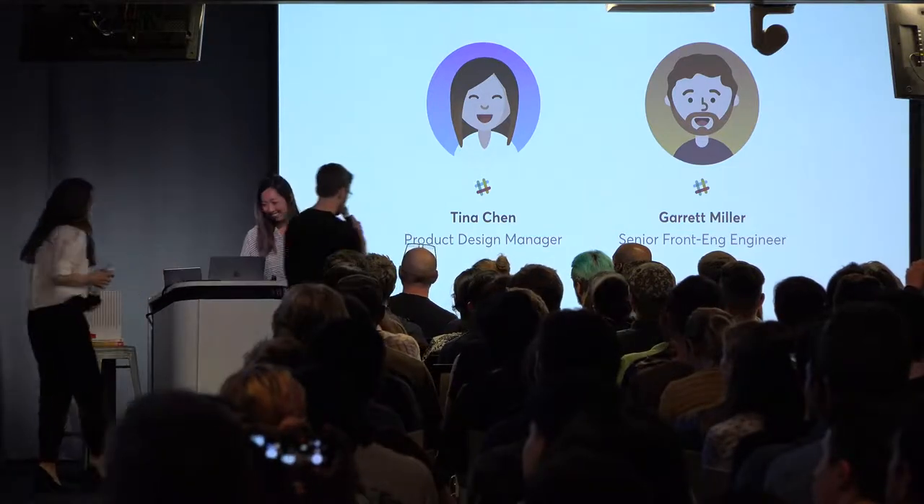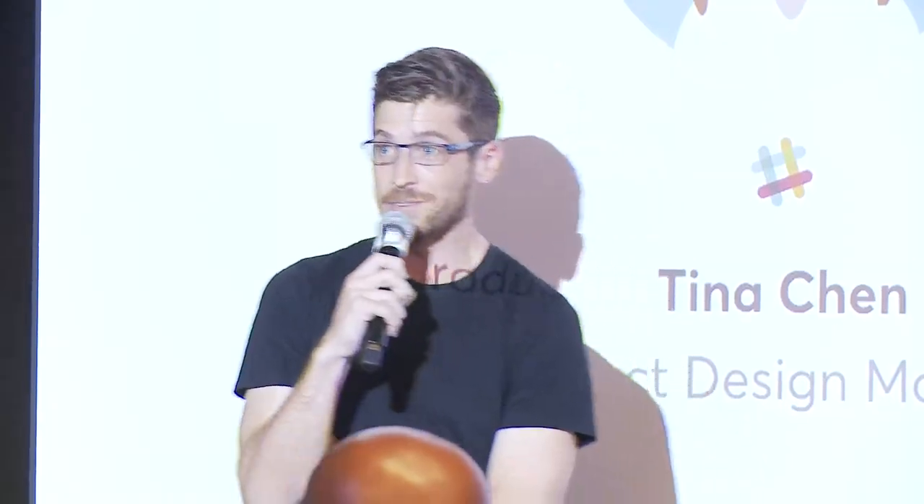My name is Garrett. I've been at Slack for a few years working with Tina on the platform team. Before Slack, I was at Mapbox doing labs and exploring maps. I'm going to sit down now and let Tina take over. We split the talk up — I'll cover strategies from a design perspective, and Garrett will come in at the end to recap and add color from the engineering perspective.